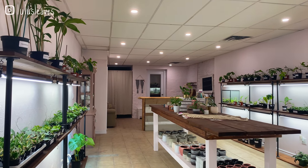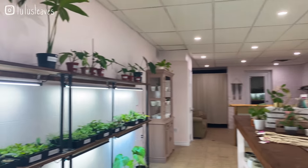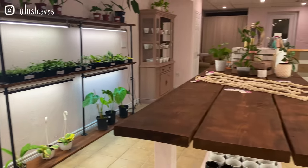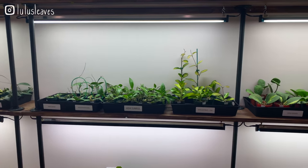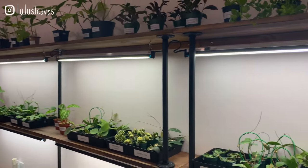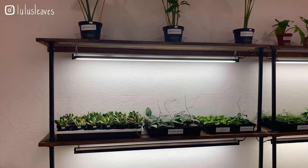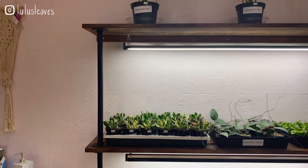All right guys, so this is what you see when you walk into Secret Garden. They have amazing rare aroids and also some amazing Hoyas that you don't typically see in local nurseries. I'm basically just going to start over on the other side here and let you guys know some prices and names of some plants — let's just get straight into it.